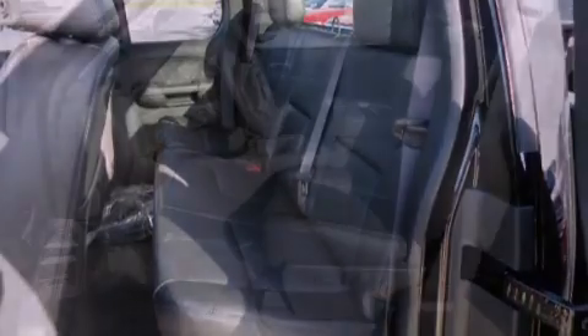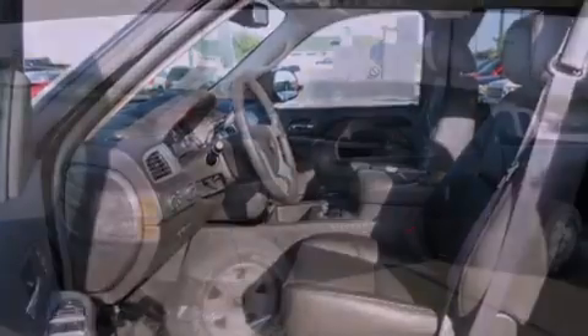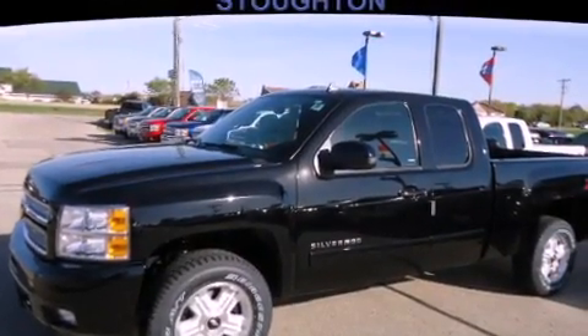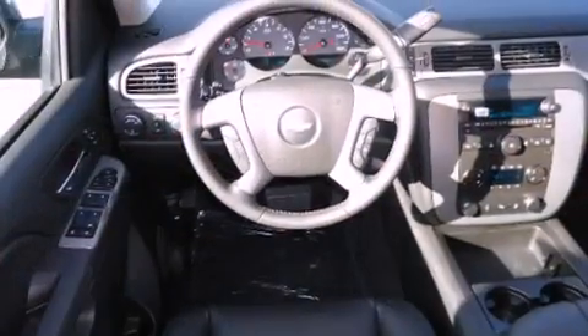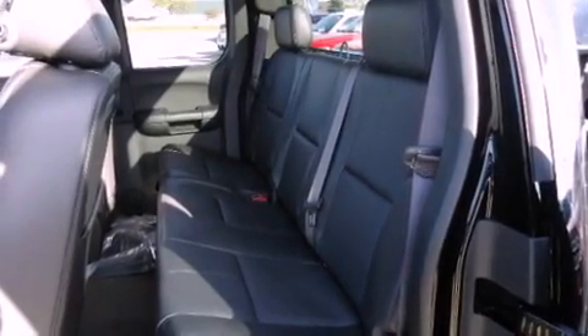Features include a low tire pressure indicator, air conditioning, cruise control, privacy glass, fog lamps, stability control, an anti-lock braking system, dual airbags, a folding rear seat, and the heated seats can warm you up in seconds, keeping you and your passengers comfortable the whole trip.